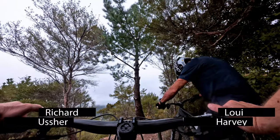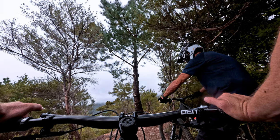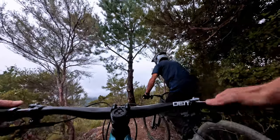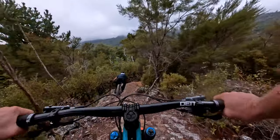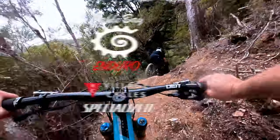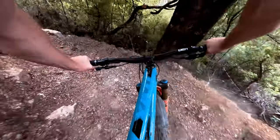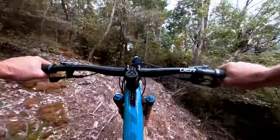Stage four, Cable Bay Enduro 2024 — brand new trail, the Poacher. Amazing start, really good view, make sure you check that out at the top. The crew are pretty excited to bring this one to you this year. Brand new track.